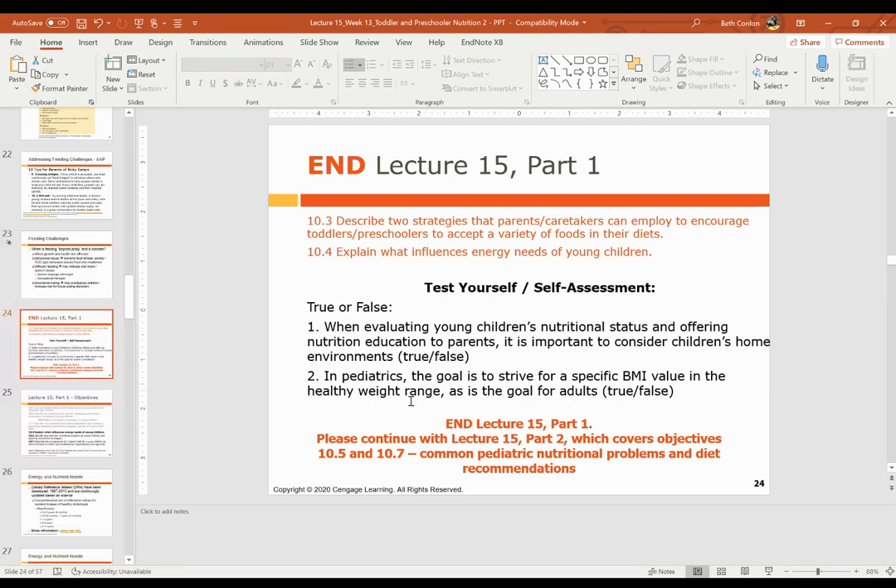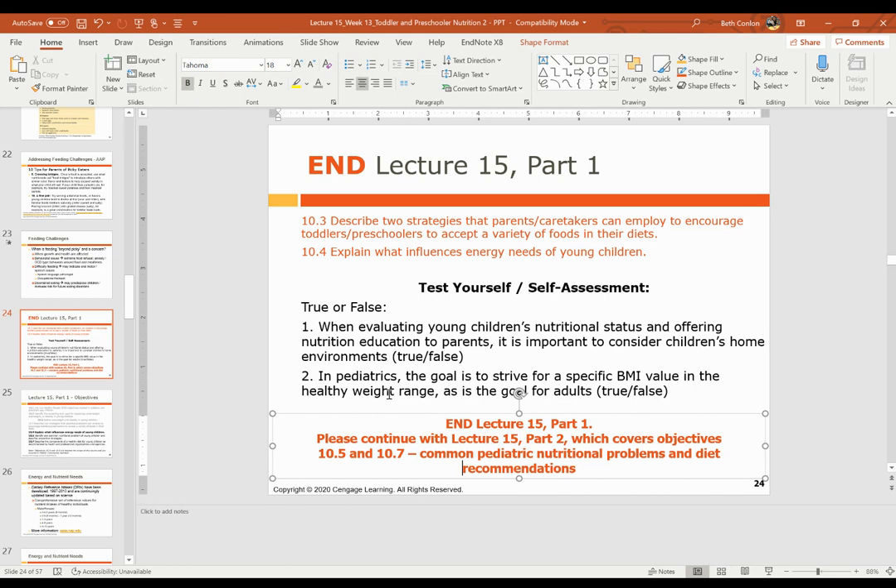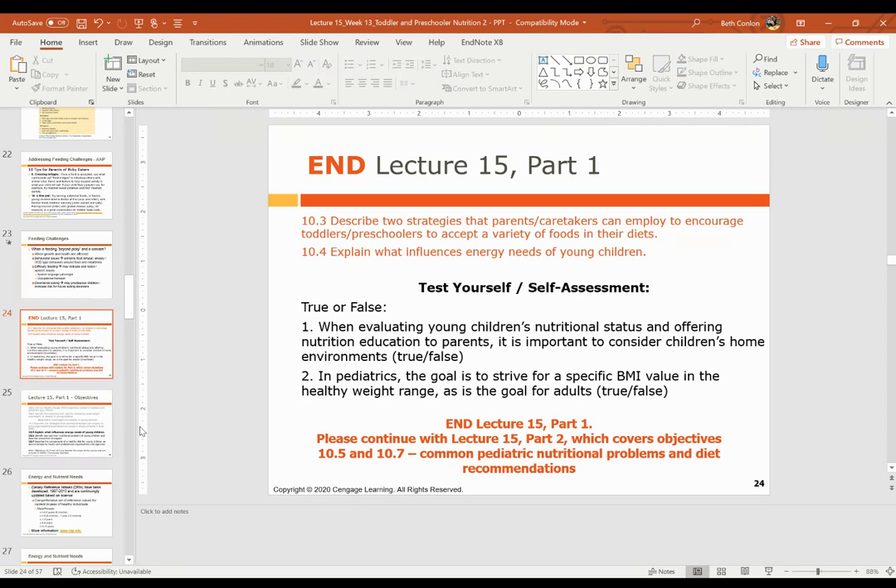Let's end part one of this lecture here. There's a test yourself self-assessment with two true or false questions you can find in the slides. We'll continue with objectives 10.5 and 10.7 and talk about common problems and diet recommendations, including energy and nutrient needs.